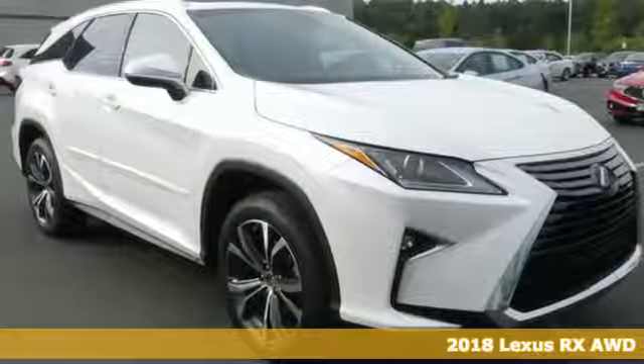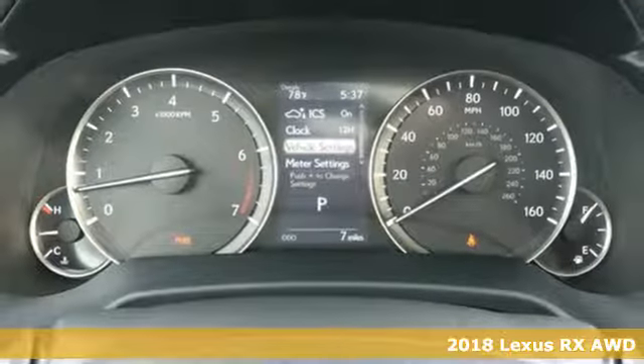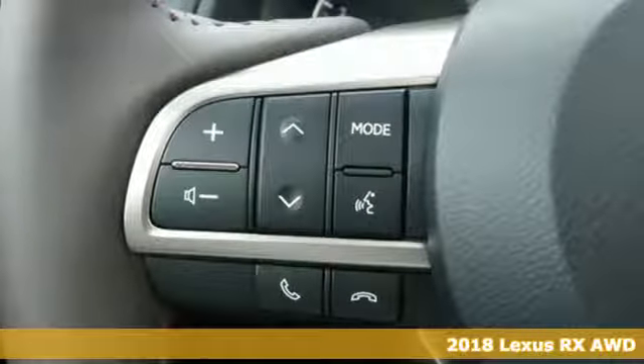It's a 2018 Lexus RX. This RX is sophistication sharpened and luxury transformed — the untamed elegance will take you away.